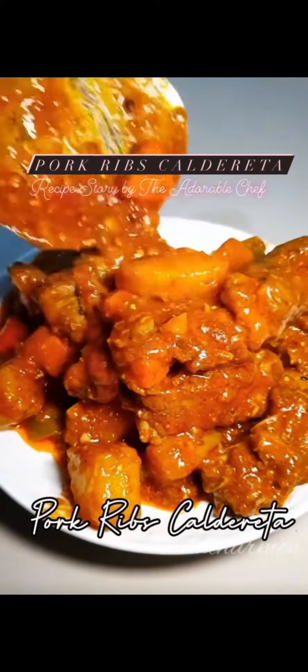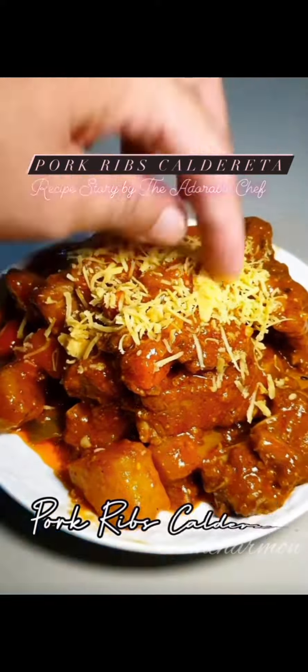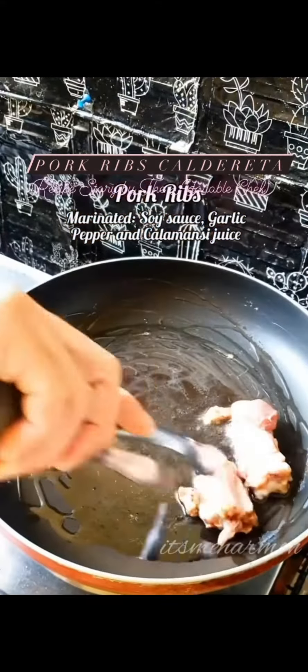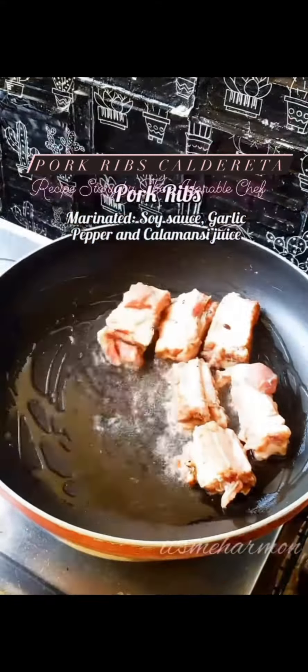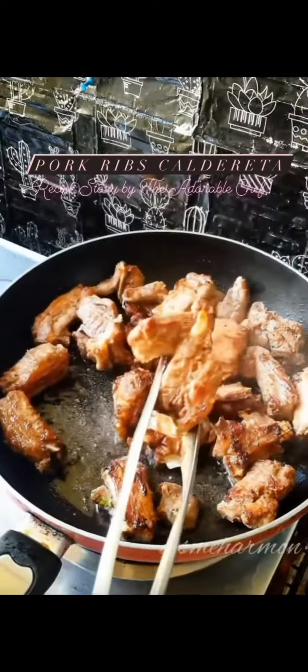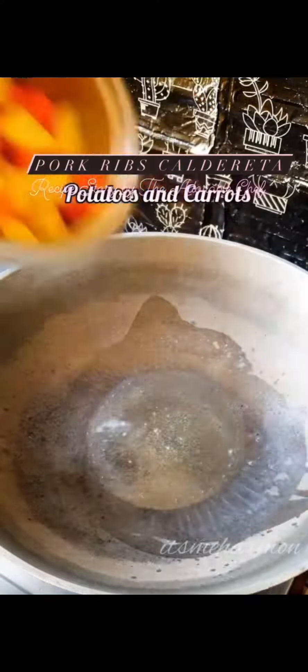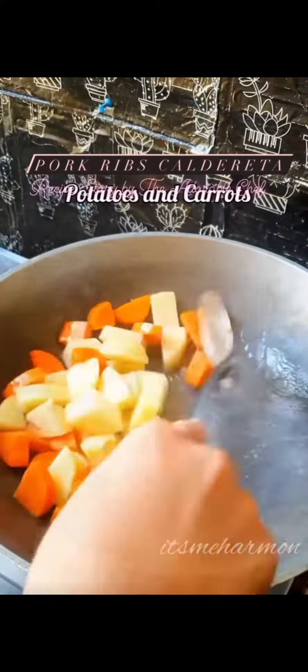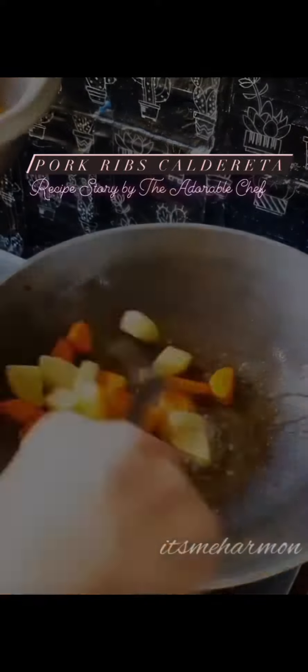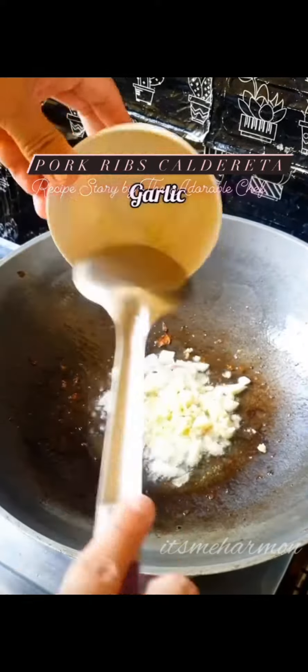Hello, my adorable friend! Here is another delicious Filipino recipe story — pork ribs caldereta. Caldereta is another European, Spanish food influence on the Philippines. It has a very rich and creamy, delicious sauce. After frying the carrots and potatoes, we set them aside.